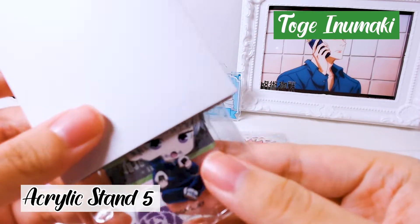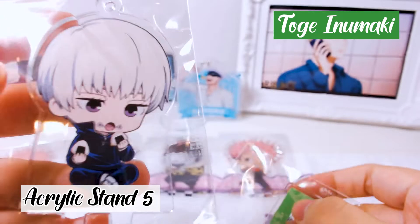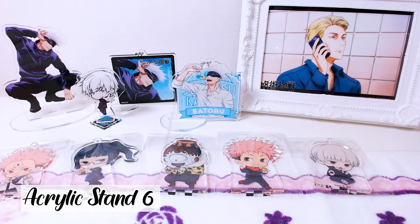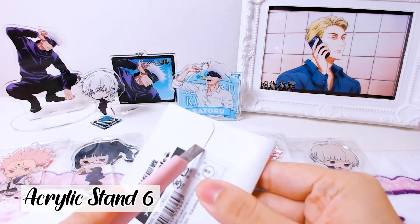It's Toge! So cute! Toge looks so, so cute here — look at him eating his onigiri!